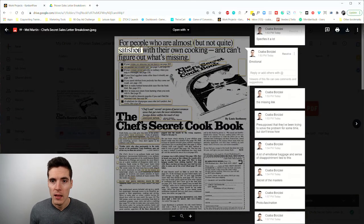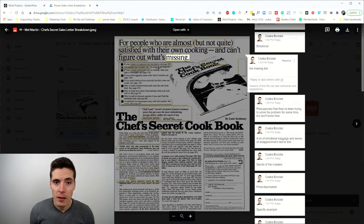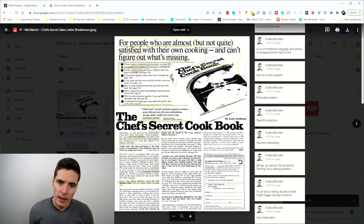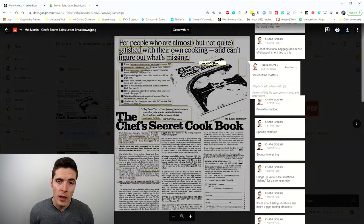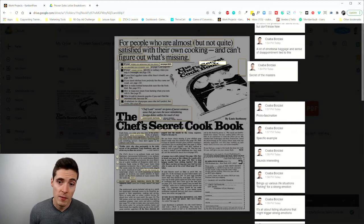The headline is relatable — 'satisfied with their own cooking and can't figure out what's missing.' I like the 'figure out' part because it presupposes they've been trying to solve this problem but there's still a missing link. Right after the headline we have a picture of the book itself called the Chef's Secret Cookbook, which goes well with this theme and presupposes the secret of the masters.